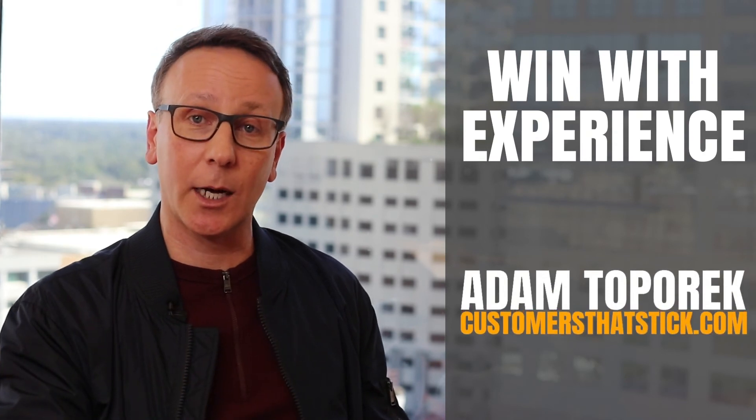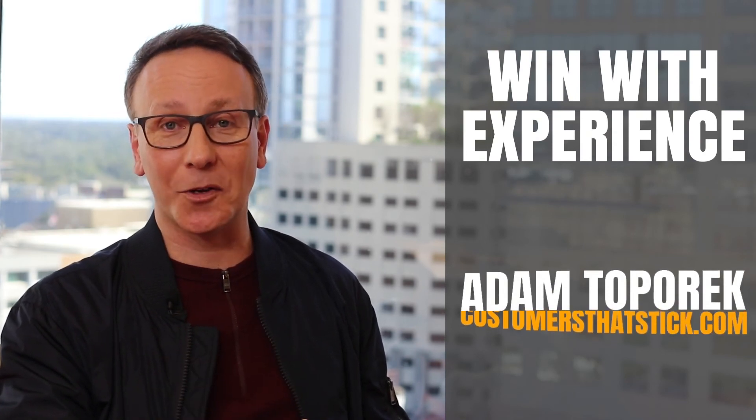That has been another One Win Book Review. I'm Matt. You can find me at customersatstick.com, where we help you win with experience.